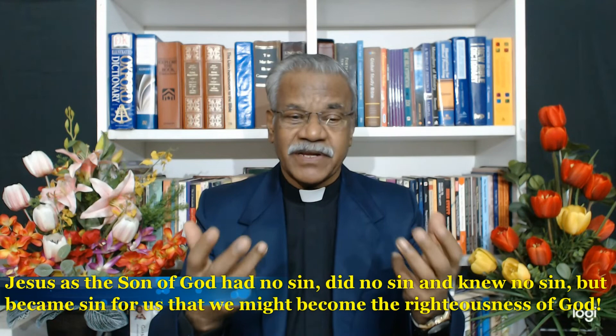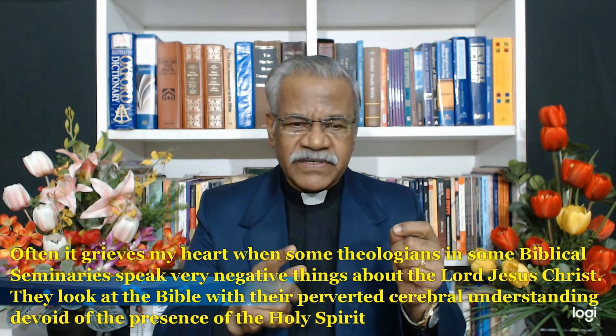Jesus, the Son of God, had no sin, did no sin, and knew no sin. He became sin for us that we might become the righteousness of God. It grieves my heart when some theologians in biblical seminaries speak very negative things about the Lord Jesus Christ, looking at the Bible with their perverted cerebral understanding, devoid of the presence of the Holy Spirit.